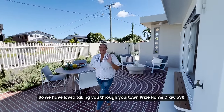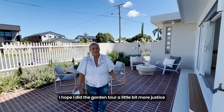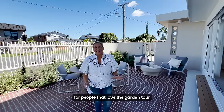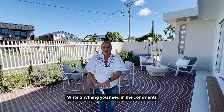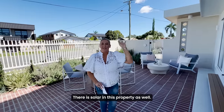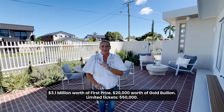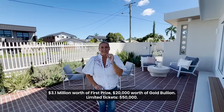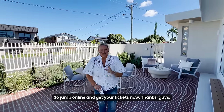We have loved taking you through Your Town Prize Home Draw 536 — I hope I did the garden tour a little bit more justice for people that love the garden tour. Thanks so much — write anything you need in the comments. There is solar in this property as well. It's 3.1 million dollars worth of first prize, twenty thousand dollars worth of gold bullion, limited tickets at five hundred and fifty thousand, so jump online and get your tickets now. Thanks guys!